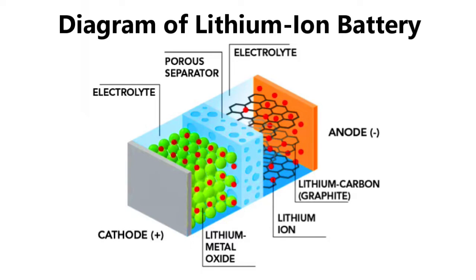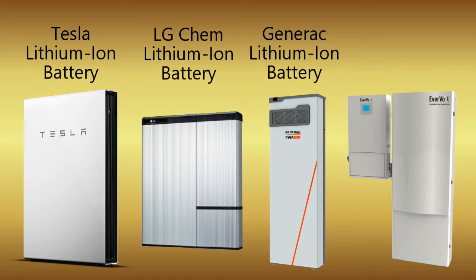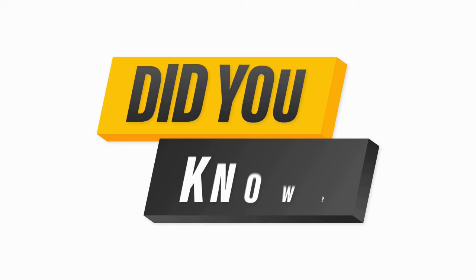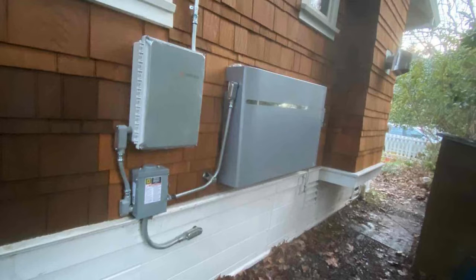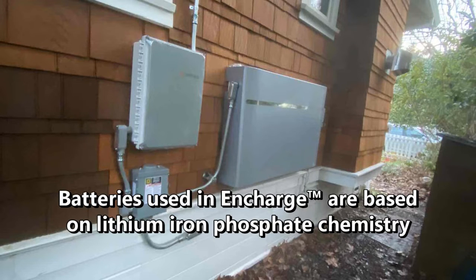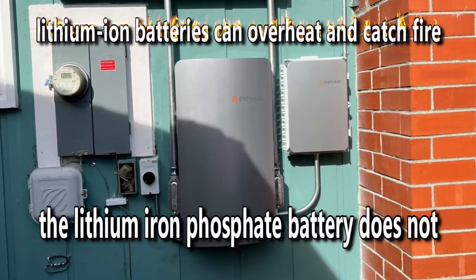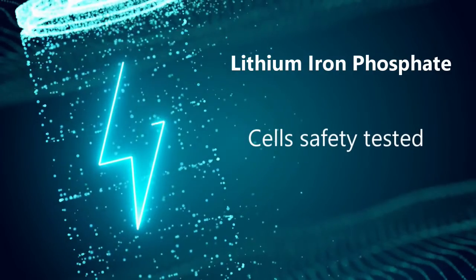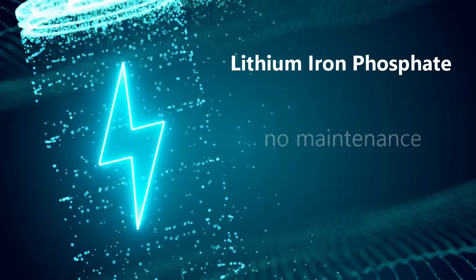The most common chemistry for solar batteries is lithium-ion, used in the solar storage market by companies like Tesla, LG Chem, Generac, Panasonic and others. However, lithium-ion batteries have a potential risk of igniting, making them a possible fire hazard. By contrast, the Encharge 10 storage system is extremely safe. The Encharge batteries use lithium-ion phosphate or LFP chemistry, which is the safest solution available in the market for residential battery applications.